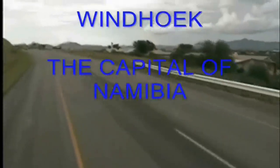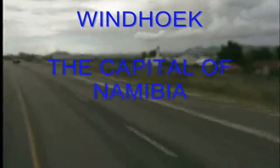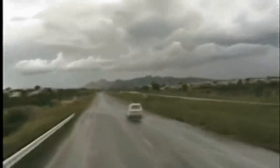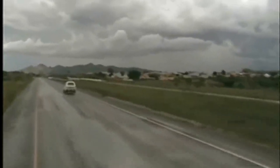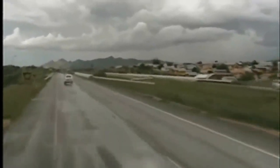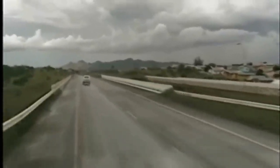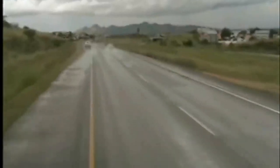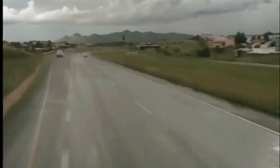Windhoek — the capital of Namibia. The Western Bypass is a freeway that runs around Windhoek so you don't have to go through the town. They prefer trucks to use the Western Bypass to alleviate traffic in town, and there are enough stopping places along the way. Usually I make a stop to refuel in Windhoek, just before going onto the Western Bypass.